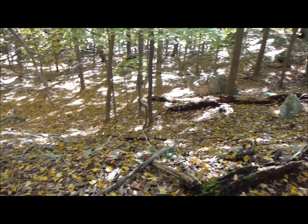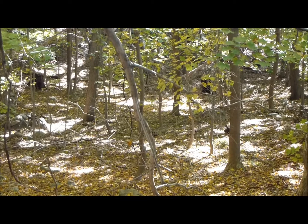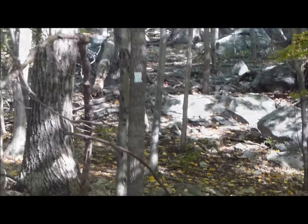I almost got lost. We went down this way and then further down here, and I realized there were no more white markers on the trail. So I turned around, and sure enough, when we came up this way, there's a white marker on the trail — see?